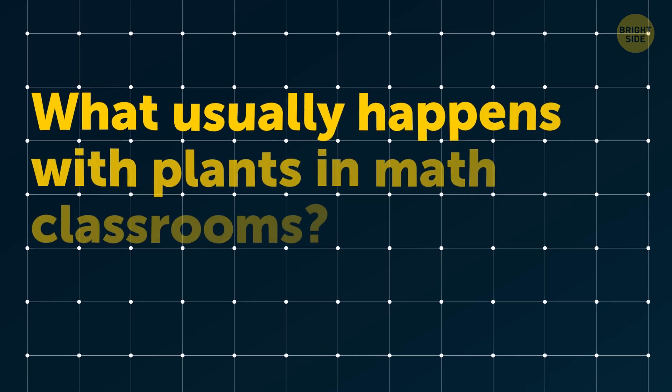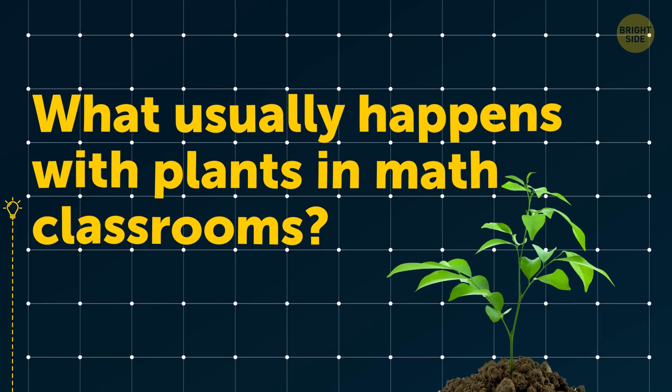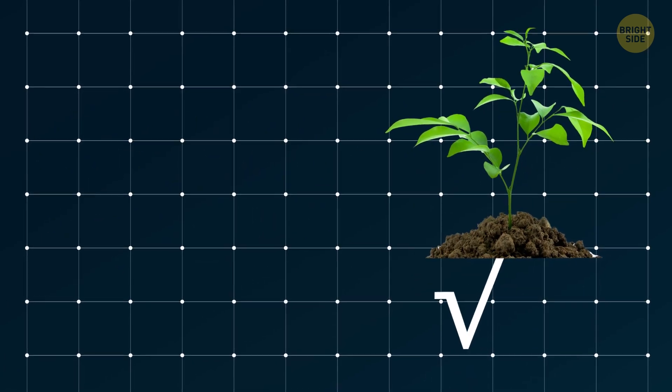What usually happens with plants in math classrooms? They grow square roots.